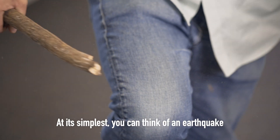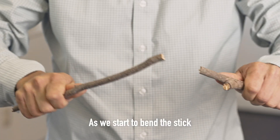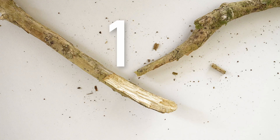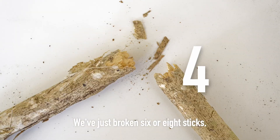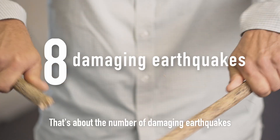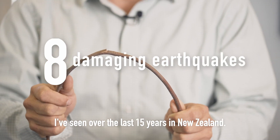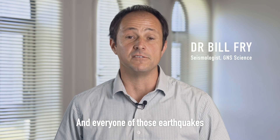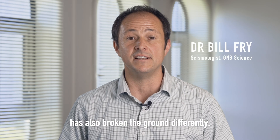At its simplest, you can think of an earthquake as a stick breaking. As we start to bend the stick, it has more and more stress until it breaks. We've just broken six or eight sticks, and each of those sticks broke very differently. That's about the number of damaging earthquakes I've seen over the last 15 years in New Zealand, and every one of those earthquakes has also broken the ground differently.